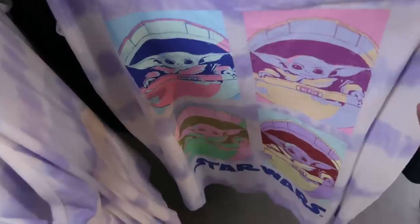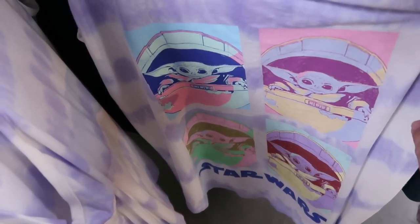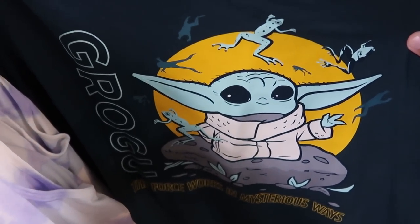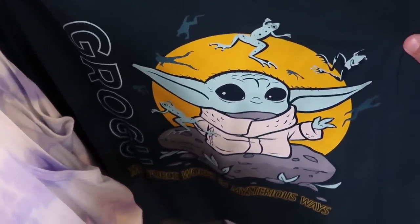A few other really nice offerings on the women's rack — a really cool tank top from the Mandalorian that says Star Wars at the bottom with a tie-dye pattern and Grogu all over the place — $13 from $37. And right over here, another cool one from the Mandalorian — it says 'Grogu — The Force Works in Mysterious Ways' with lots of frogs — $15 from $35.